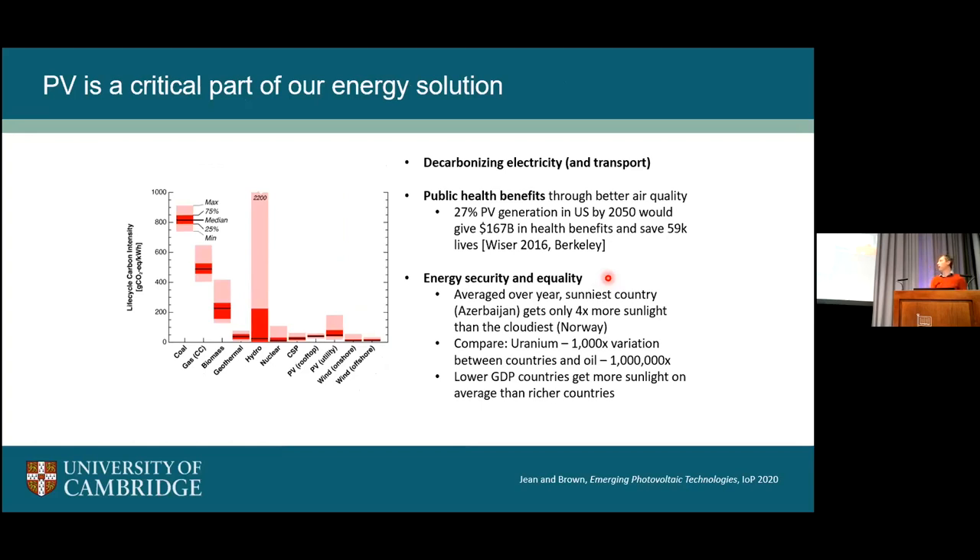PV will be a critical part of decarbonization. This plot shows the carbon intensity of various energy sources — it's not surprising to see coal and gas being very carbon intensive. A slightly surprising one is hydro, which has a very big error bar depending on whether it's artificial hydro, with lots of emissions associated with microbes and carbon masses when you reclaim land. But moving across to PV and other renewables, they are very, very low in carbon intensity. Almost every decarbonization model shows that solar will play a huge role by 2050, both in decarbonizing electricity and transport.